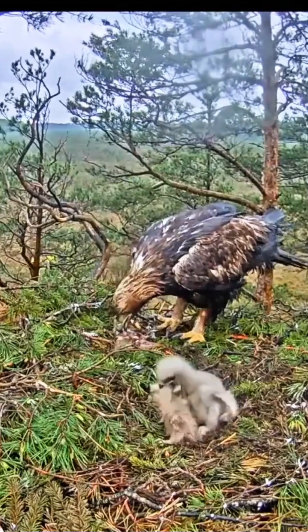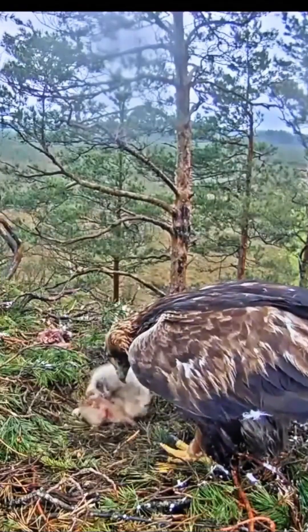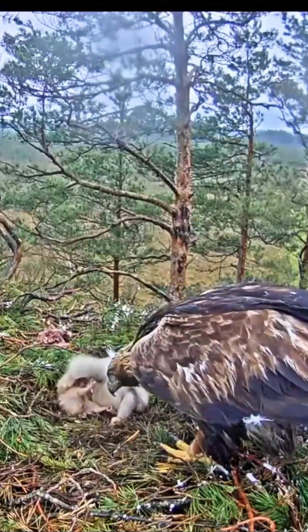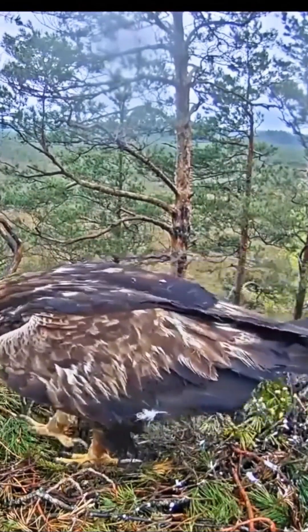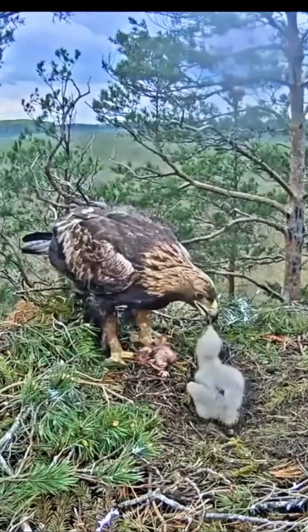But being a golden eagle chick? That's seriously competitive. The first one to hatch will kill its younger siblings while the parents just watch coldly. Why? Because there is only enough food for one. It's survival of the fittest, taken to the extreme.